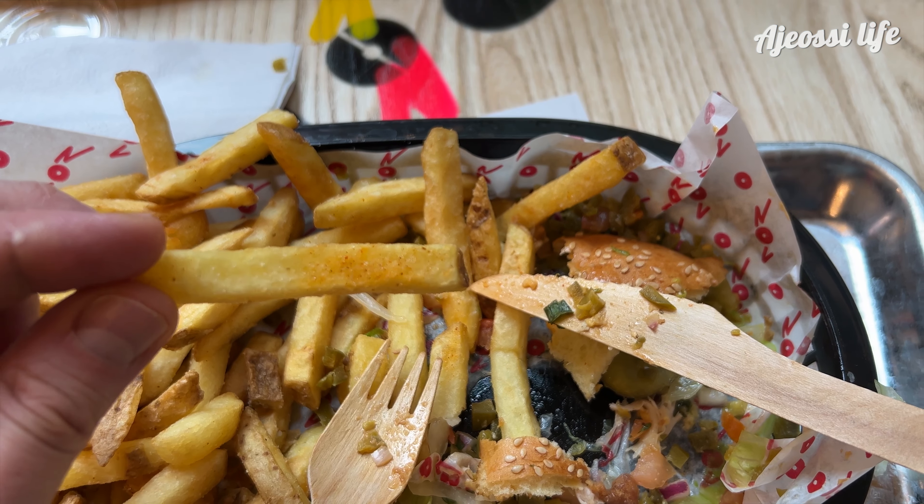And the fries? Well, they're nothing special really. They taste quite average and they're a little over-seasoned, but you do get a lot of them.